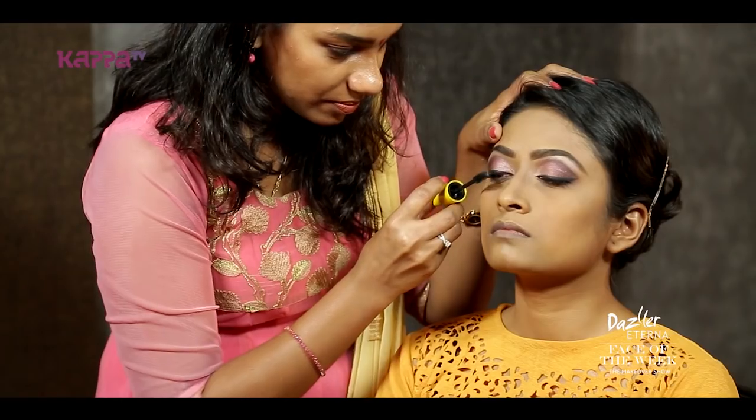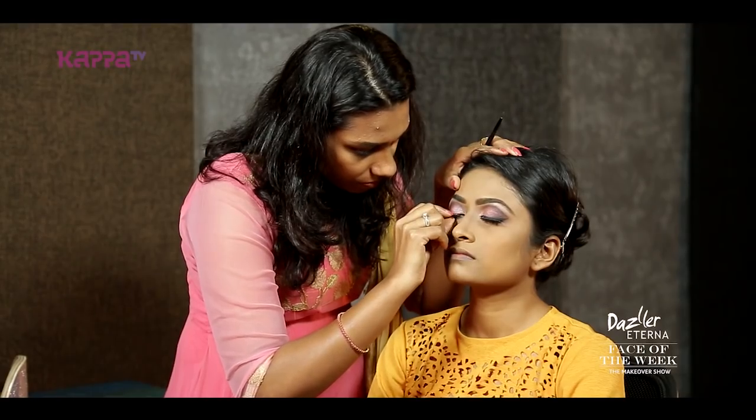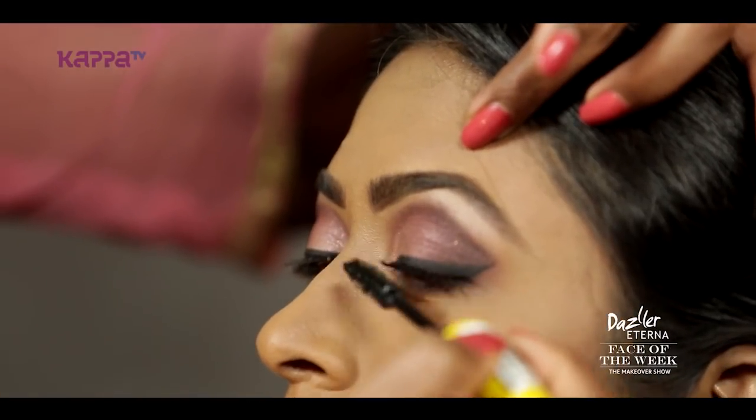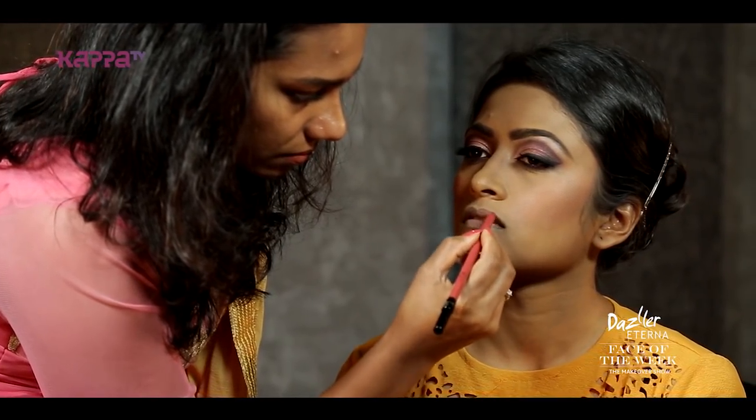I used mascara on the top of the lashes, then a little bit of brightening. Just lighter lashes added. I already used a lighter shade on the sari, so I don't use any bright colors. I use a lighter pink shade on the lips — a matte finish liquid matte lipstick.